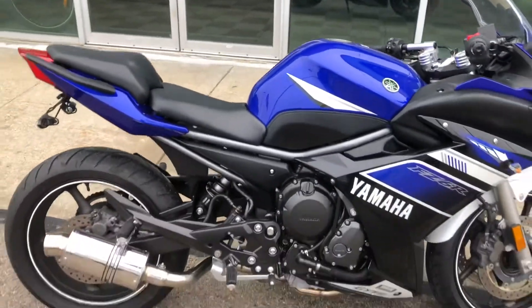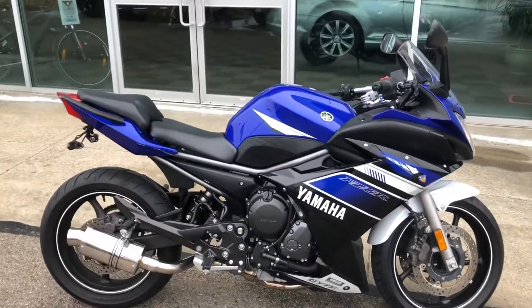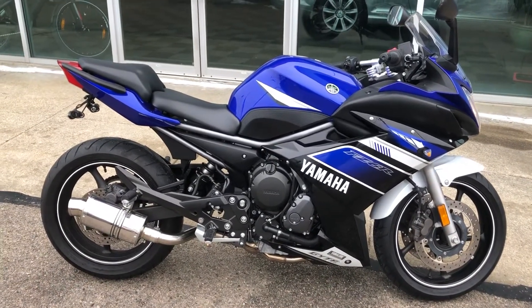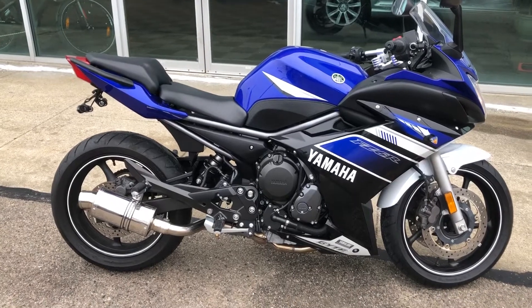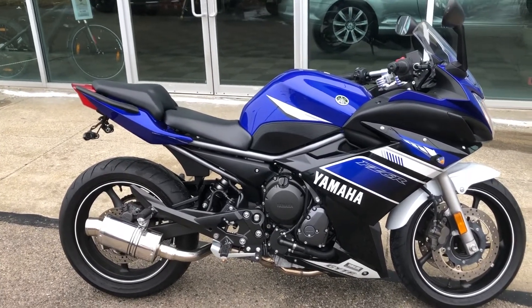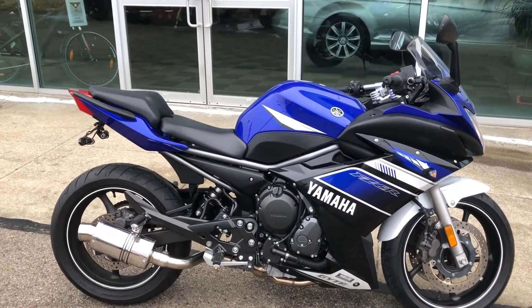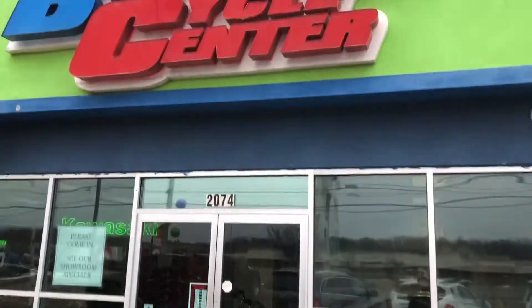This is JJ from Brockton Cycle Center. This is a 2013 Yamaha FZ6, 2200 miles, full exhaust system, nice tires, fender eliminator kit — perfect bike for someone to start out on.